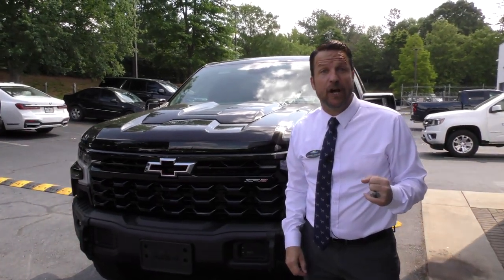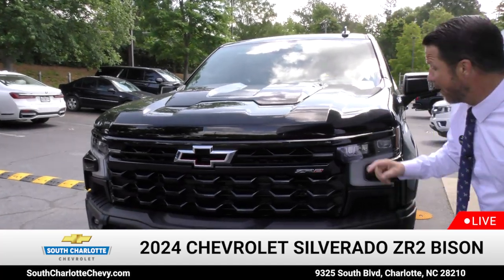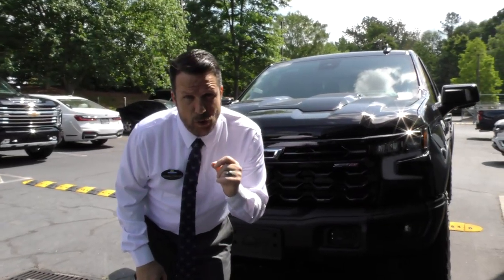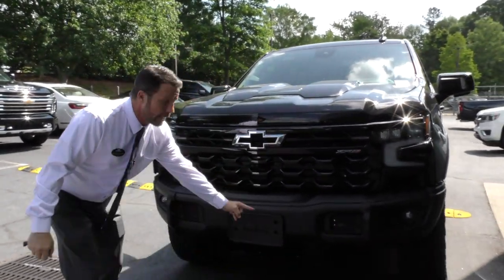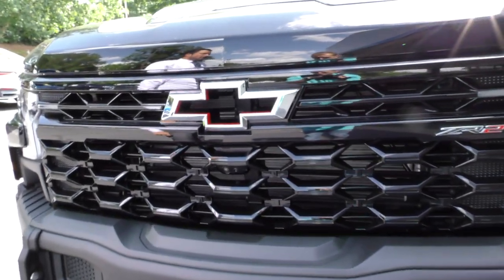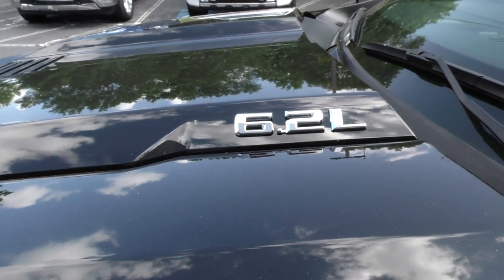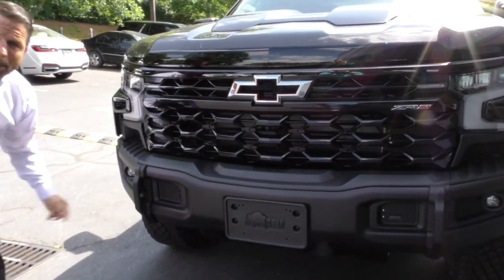Hey, it's Michael English at South Charlotte Chevy, and I want to introduce you to the all-new Chevy Silverado ZR2 Bison. This Silverado ZR2 Bison is an absolute animal with incredible features like its reinforced bumper, your embossed Chevy bowtie, and your 6.2-liter V8 monster engine, with incredible tow hooks that are reinforced to the bumper.